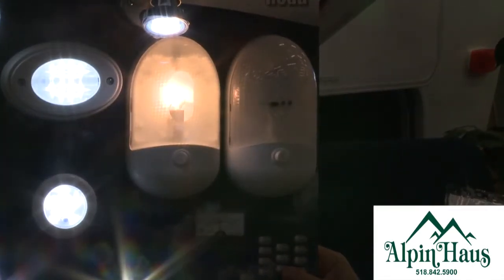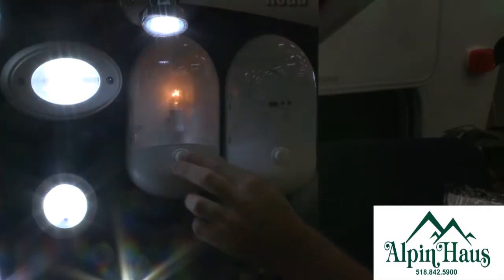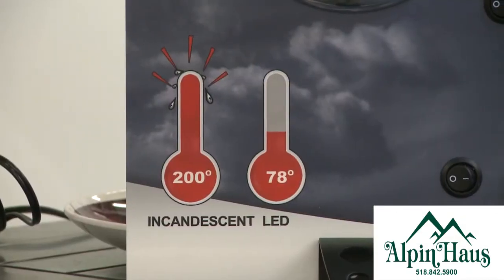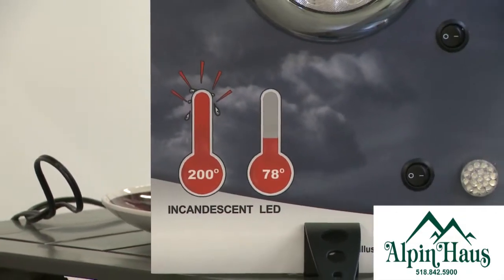LED bulbs today are more energy efficient than incandescent. One of the biggest concerns that people have is the draw on their RV batteries. LED bulbs use 10% of the energy of an incandescent bulb. LED bulbs produce less heat than incandescent bulbs and also give you longer life.